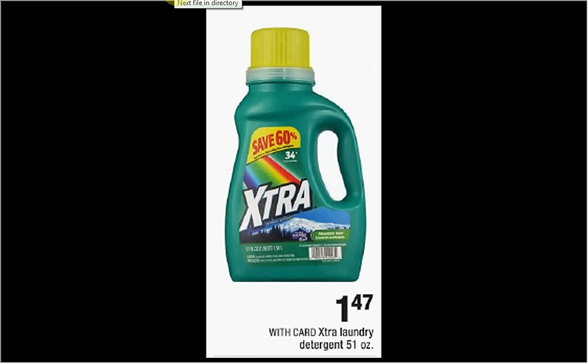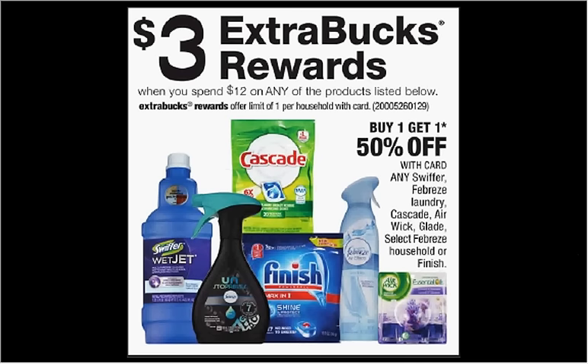The Era laundry detergent is on sale for $1.47. When you purchase $12 worth of any of the products shown, you'll get $3 back as an extra care buck. If you get four of the Glade jar candles that are $4.49 and use two of the $1.50 off two coupons from your Smart Source of November 13th, you'll pay $10.50 out of pocket, get the $3 back — it'd be like getting each one for $1.87.